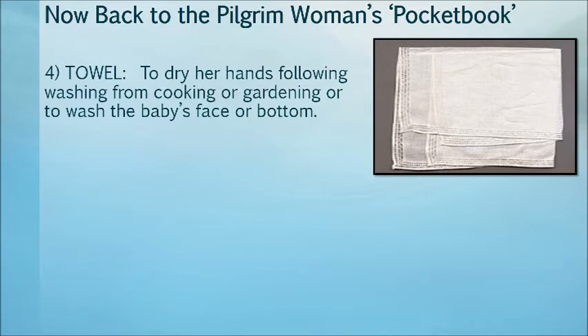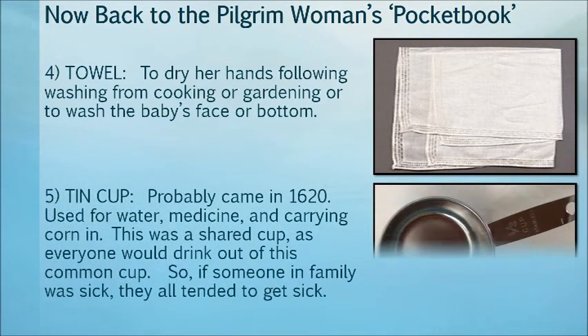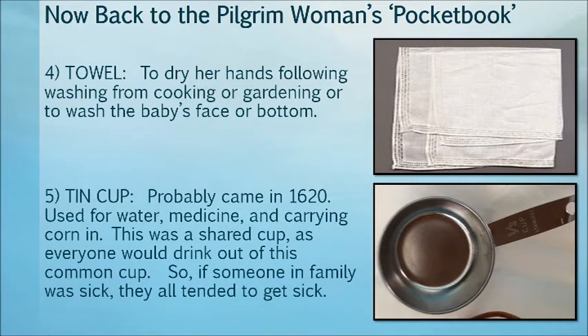The tea cup probably came in around 1620, and was used for water, medicine, and carrying corn. This was a shared cup, as everyone would drink out of this common cup. And if anybody in the family was sick, they all shared it nonetheless.